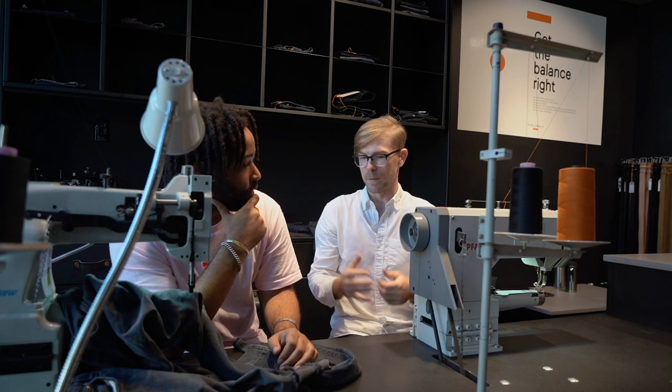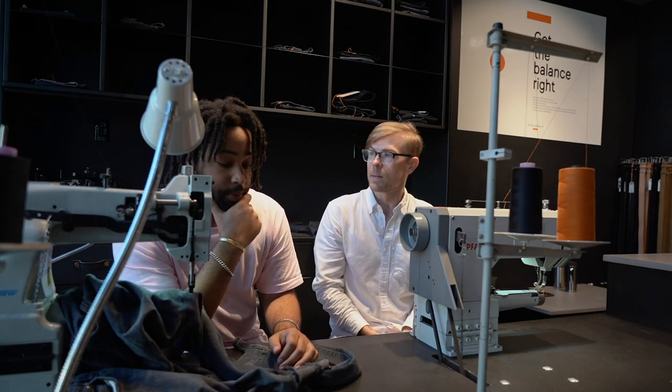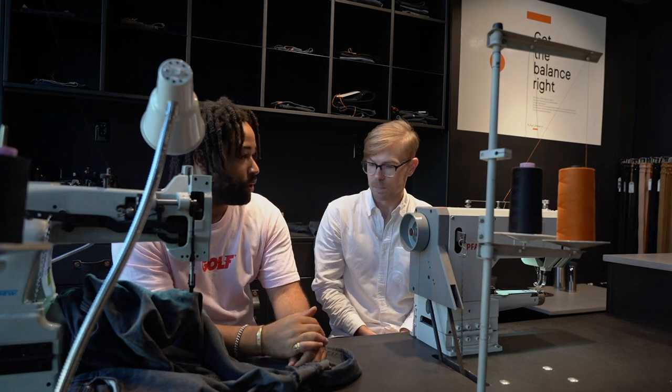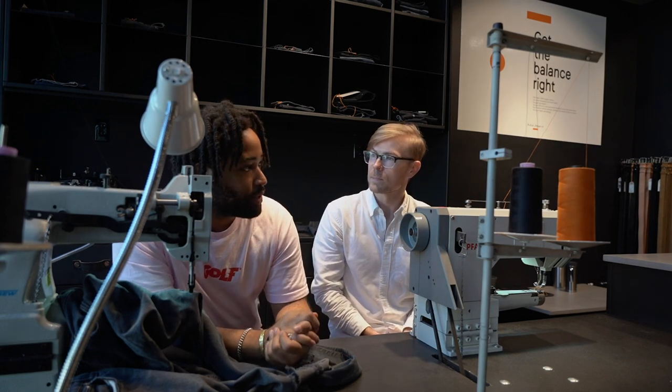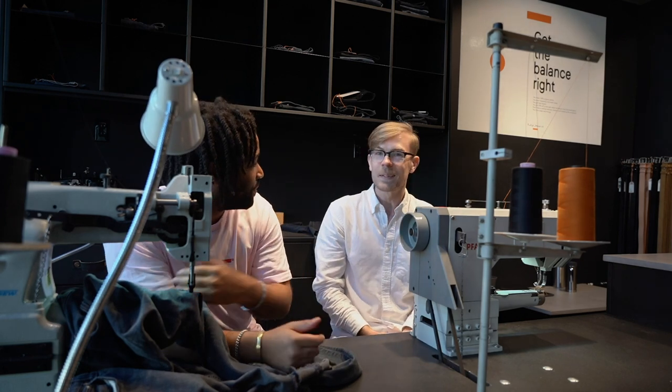How long have you been working at this store? I've been here a little over a year, so I'm pretty new to the company in the grand scheme of things. But I've loved Nudies since 2011 — that's when I got my first pair. I still own that first pair of Nudies; they've been repaired like a million times, but I still love them.